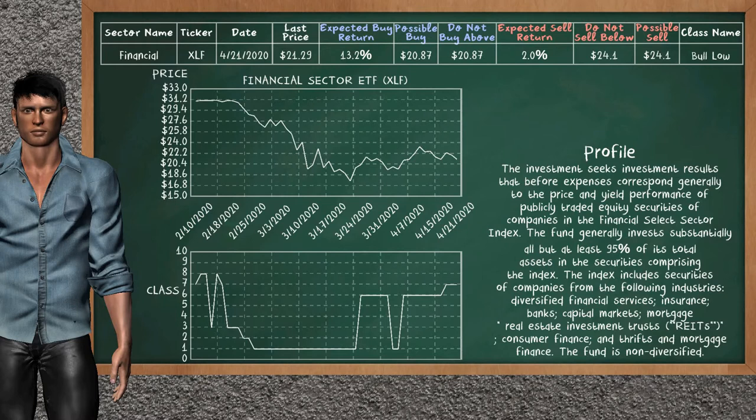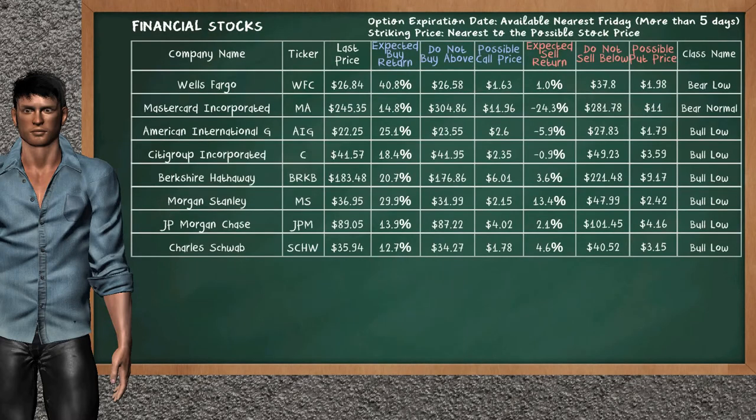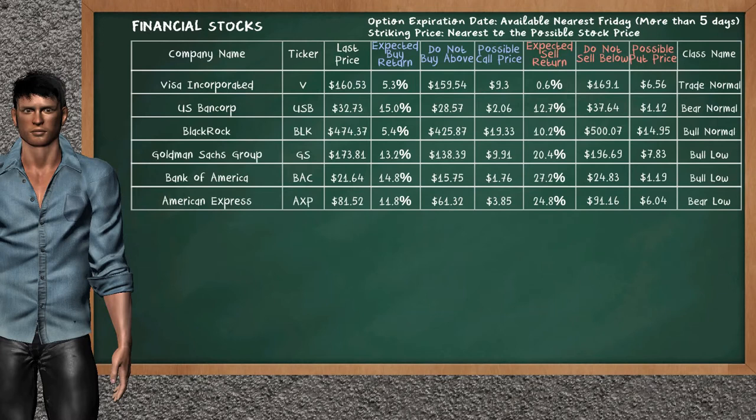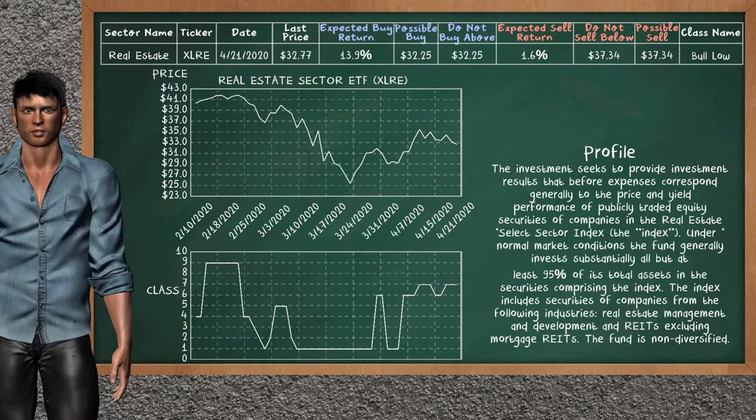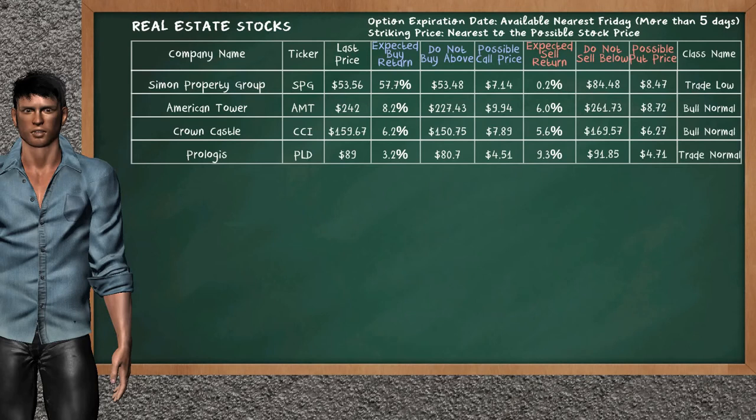Financial Sector ETF belongs to the bull low class. Today our analysis does not list it as an opportunity to buy or sell. Let's look at the stocks table of the financial sector. Our analysis does not list the top opportunity to buy. Our analysis does not list the top opportunity to sell. Real Estate Sector ETF belongs to the bull low class. Today our analysis does not list it as an opportunity to buy or sell. Let's look at the stocks table of the real estate sector. Our analysis does not list the top opportunity to buy or sell.